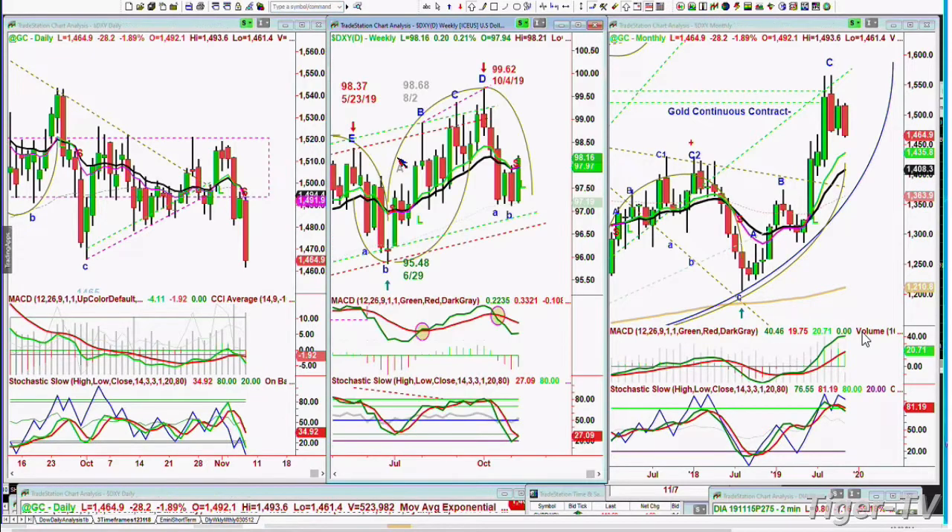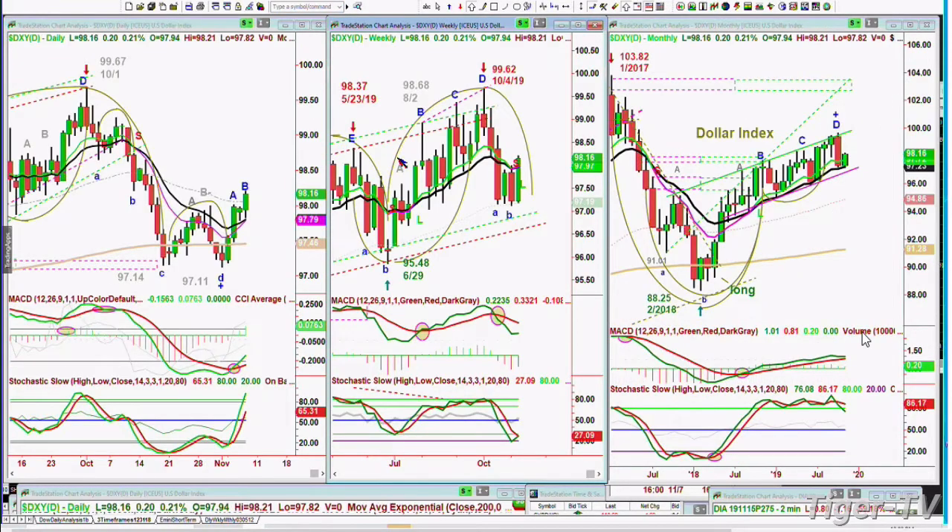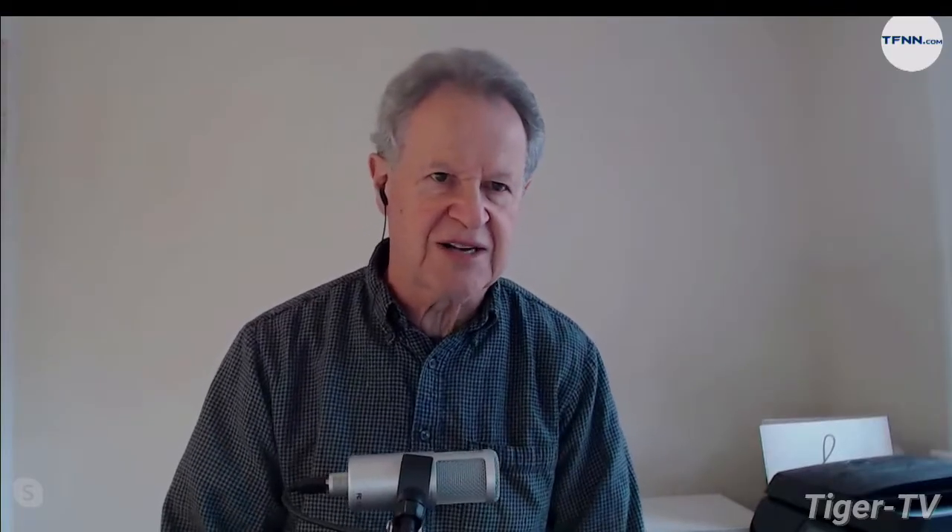The dollar has had some kind of a bounce — it's up 20 cents at 98.16, nice action, not great but nice. I'll be talking more about it because we also want to look at bonds. The TLT is down 2.77 at 136.18. All very important.